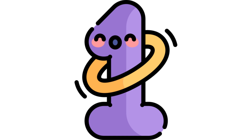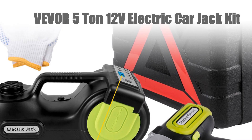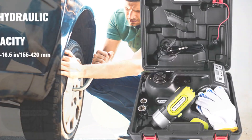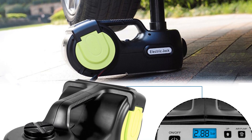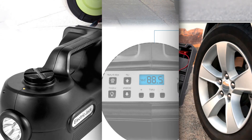Number 1: Vever 5 Ton 12V Electric Car Jack Kit. The Vever 5 Ton 12V Electric Car Jack Kit is a versatile and powerful tool designed for effortless car maintenance. With its compact design and 12V power supply, this hydraulic jack effortlessly lifts tires from 13.5 to 36 cm, providing convenient access for repairs.